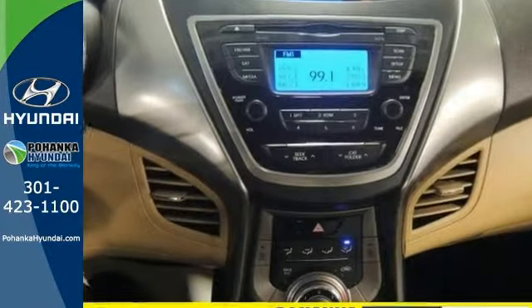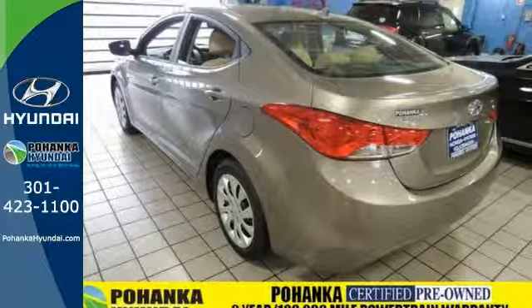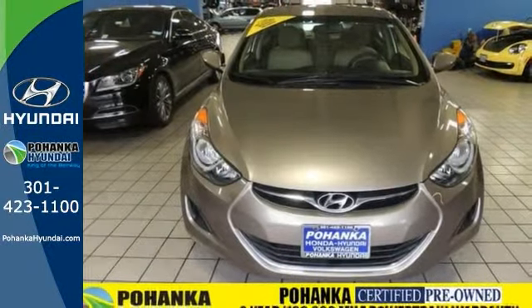It's nicely equipped with heated mirrors, keyless entry, stability and traction control, and more. Come in for a test drive.